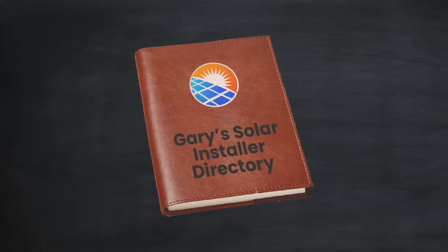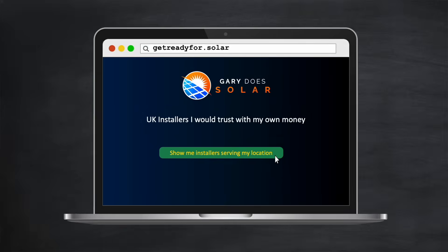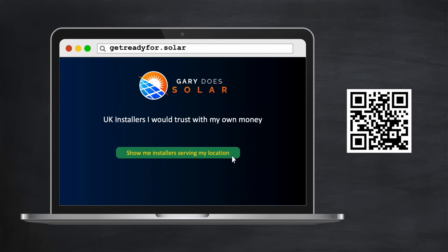Of course, not everyone has the time — or let's face it, the inclination — to look in detail at things like Companies House or Google Reviews. So I've already spent a great deal of time vetting who I think are the best solar installers in the UK: installers that I would be more than happy to contract with myself if I was starting today. Just type getreadyfor.solar into your browser, or scan the QR code here to see the list. I built this service to stop people from getting ripped off, so I hope it's helpful to you in your search for a great installer.